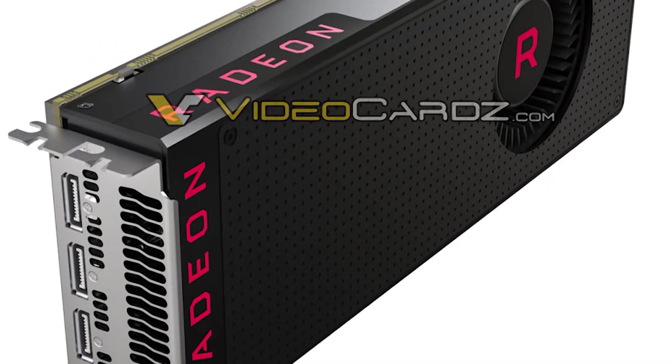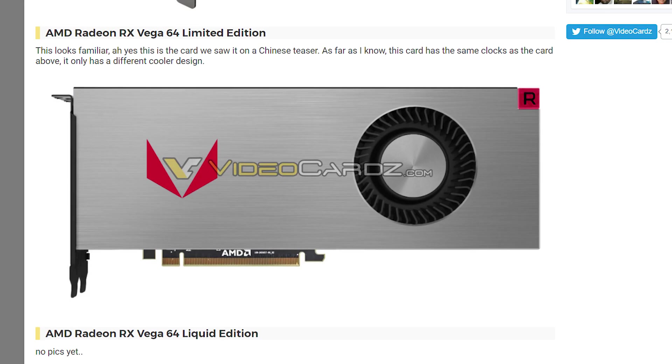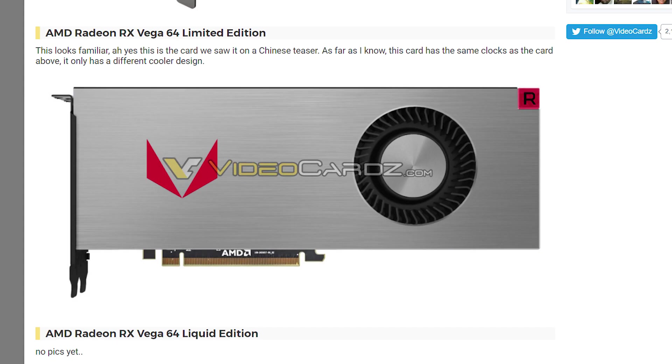Next up today we have some leaked renders of Vega. The first few are pretty much what we've already seen, but you'll notice one looks quite different — or really similar to the Frontier Edition. It seems there's a limited edition Vega with all the sexiness of the Frontier Edition card. The big question is going to come down to price, but here's to hoping it's not too much.